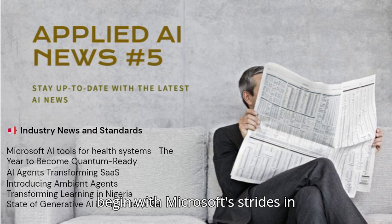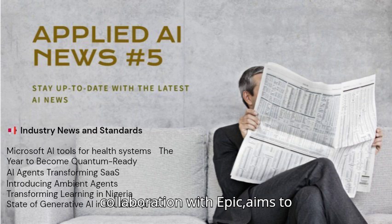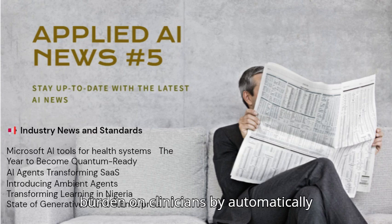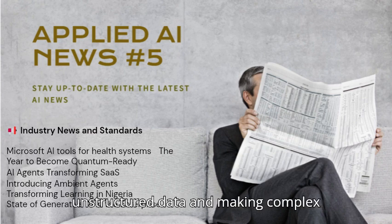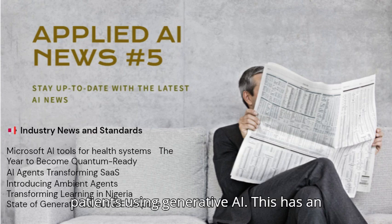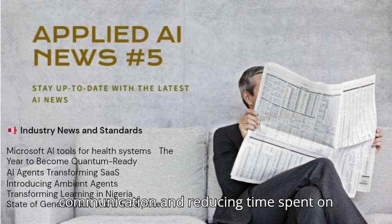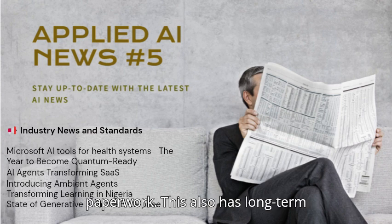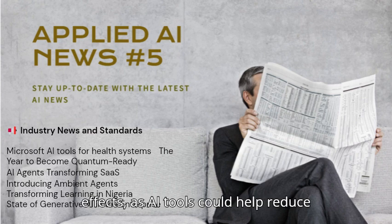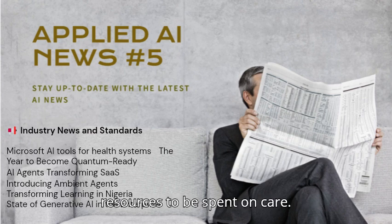Let's begin with Microsoft's strides in bringing AI to the healthcare sector. Their new suite of tools, launching in collaboration with Epic, aims to drastically reduce the administrative burden on clinicians by automatically generating patient timelines from unstructured data and making complex medical reports easily understandable for patients using generative AI. This has an immediate and practical impact on clinicians' productivity and patient care quality, and long-term could help reduce burnout of health personnel, a significant cost for health systems.